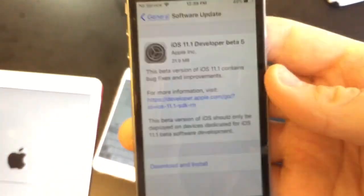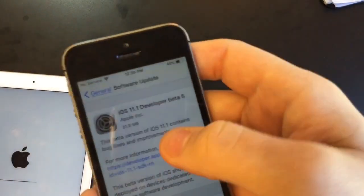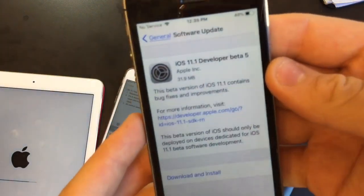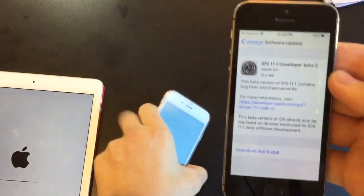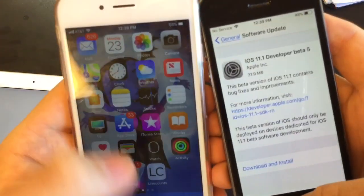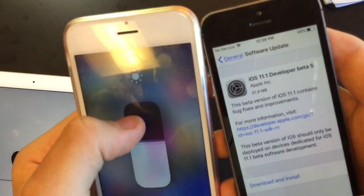The 5s has had issues when using cellular data — it kept overheating when using cellular data. This update is supposed to fix it, so I'm using my iPod touch on this one today because I need my 5s to do some testing. My iPad didn't finish updating in time.